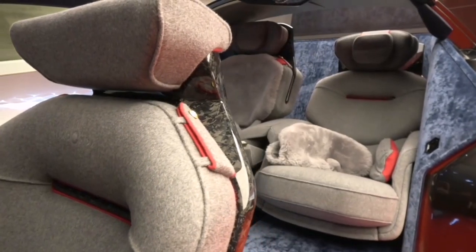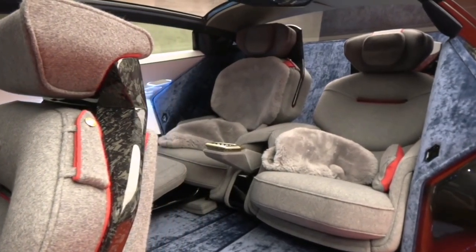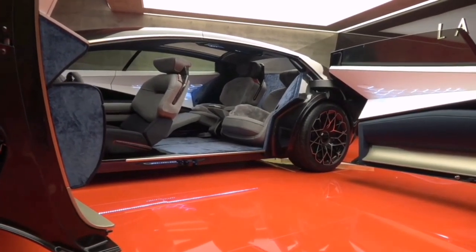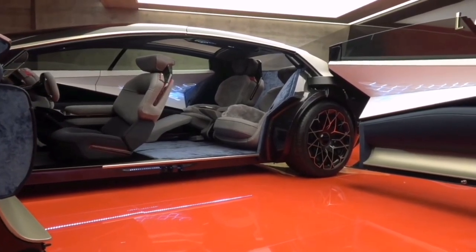The electrification revolution means there is no longer any need for horse-and-carriage design, and our new concept shows the scope of design opportunities that open up once you no longer need to provide space for a large power source directly in front of the passenger compartment. In the Lagonda Vision Concept, the batteries occupy the floor of the car — everything above that line belongs to us.